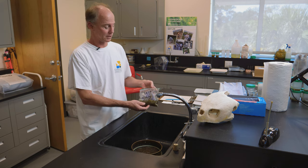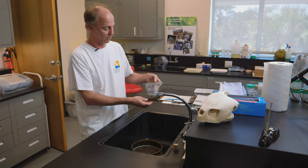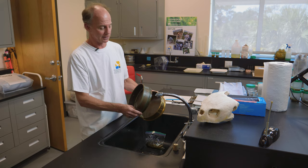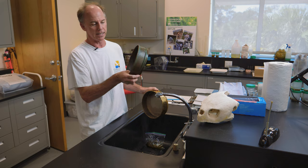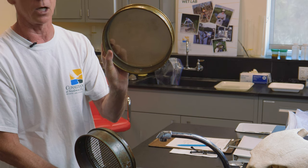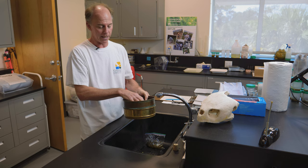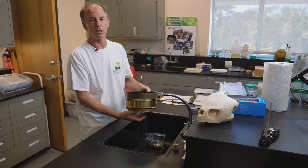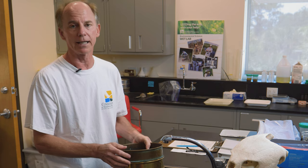Here we have a frozen sample from a Kemp's Ridley sea turtle — their fecal sample. What we're going to do is run it through two different sized sieves. The first sieve has a very large grate on it, which collects the larger items. Then we have a smaller sieve with a much finer screen. We pour the sample through, and the items that remain on the larger sieve are the ones we sort through. Anything passing through into the smaller sieve is unidentified material — we still count that, we just call it unidentified.